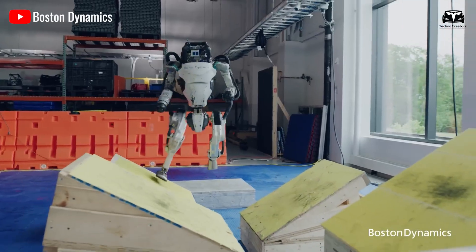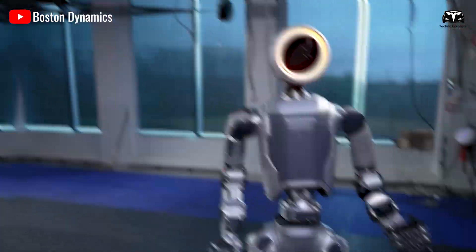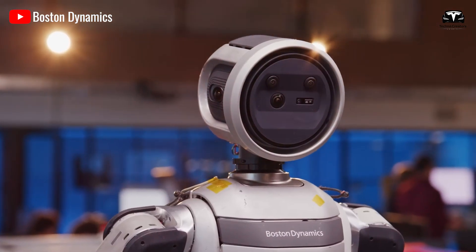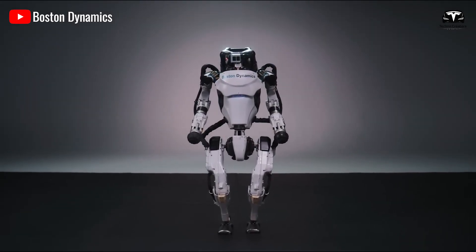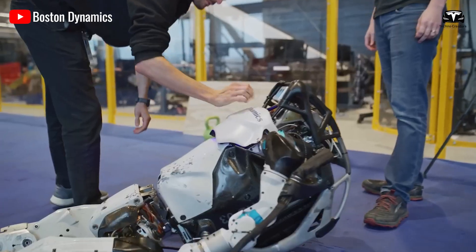On the other side stands Boston Dynamics' new Atlas, a direct evolution of the original Atlas project that once stunned the internet with parkour videos. The 2025 version, dubbed New Atlas, combines breathtaking physical agility with computational balance so advanced it borders on the uncanny. Built with 30 degrees of freedom across its joints, it can perform sprints up to 12 miles per hour, jump gaps of 2 meters, and recover from falls in less than one second.